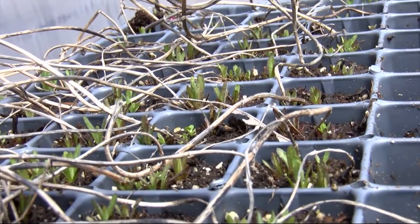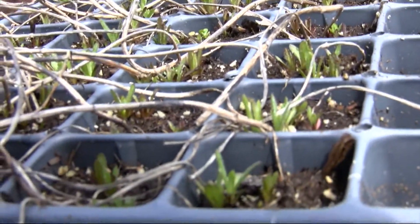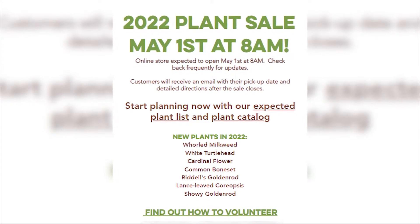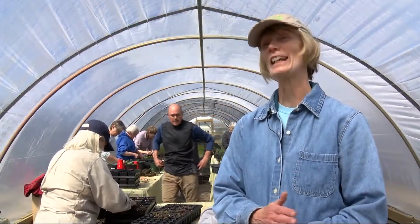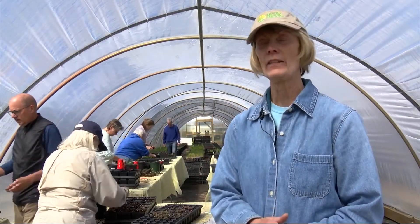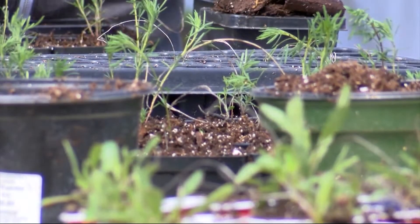Now is the time to start thinking about what you want to grow this year. The plant sale opens on May 1st on our website at 8 AM, and honestly in the first two days almost everything has sold out in the past two years. So you do need to get on it if you're interested. If you go out there now you can look at the catalog and plan, and then it goes until May 13th. You can pick up your plants the week of May 16th.